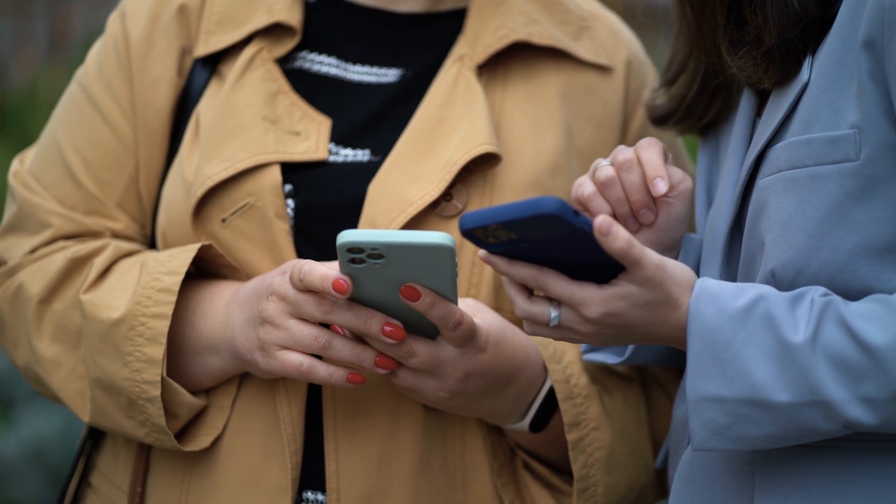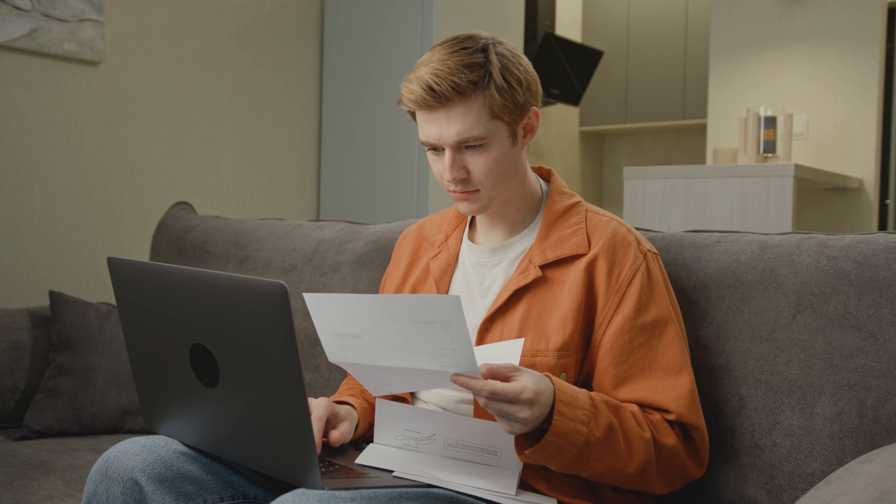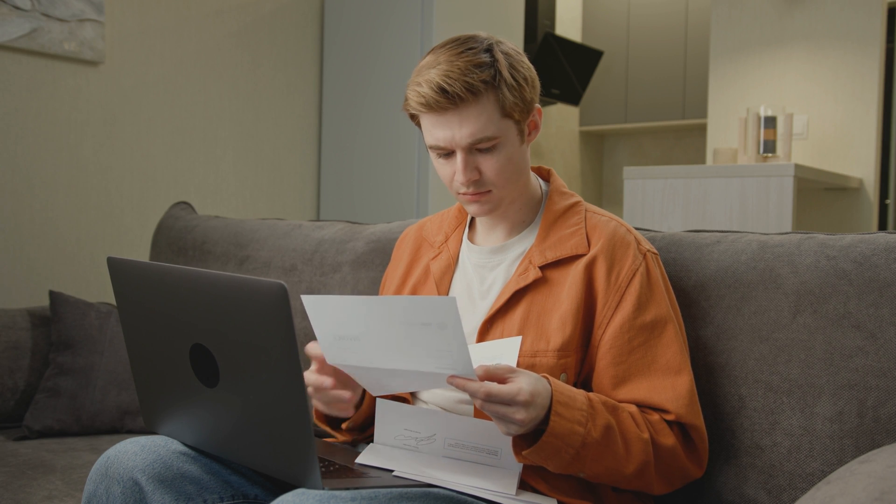If you bought the device from a third party, such as an online marketplace or a store, and you have the original receipt, you can take it to an Apple Store or an authorized service provider. As long as everything checks out, they can help with the unlocking process. There are even more ways to remove iCloud activation locks, some of which might surprise you. Stay tuned and I'll see you in the next one.